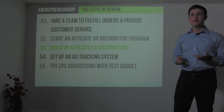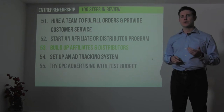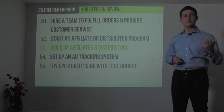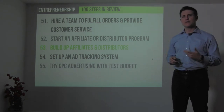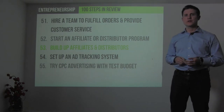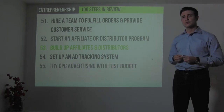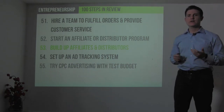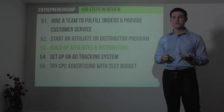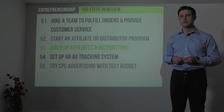Step 51: hire a team to fulfill your orders and provide customer service. Start an affiliate program or distributor program that enables other people to sell your product for a percentage of the sale, then recruit affiliates and distributors. Set up a system to track your advertising results, conversion rates, and cost per lead. Try different online advertising techniques like cost-per-click advertising with a small test budget, get data, and scale up as results warrant.